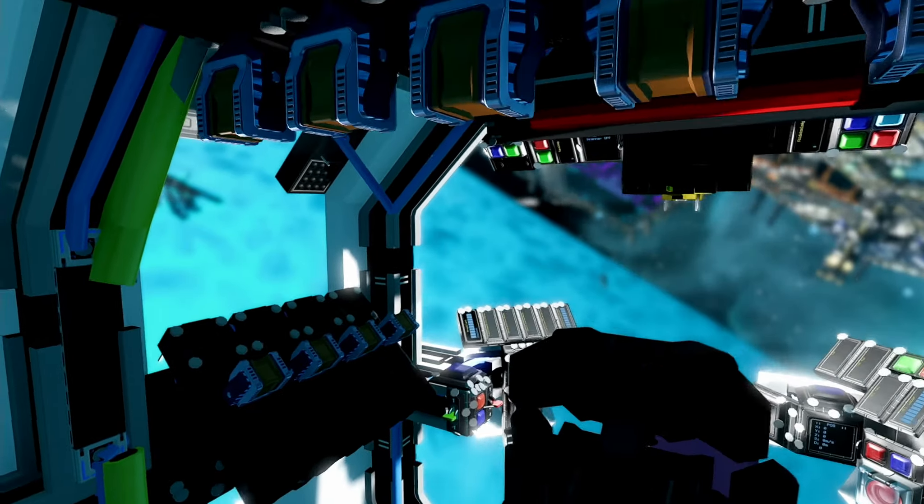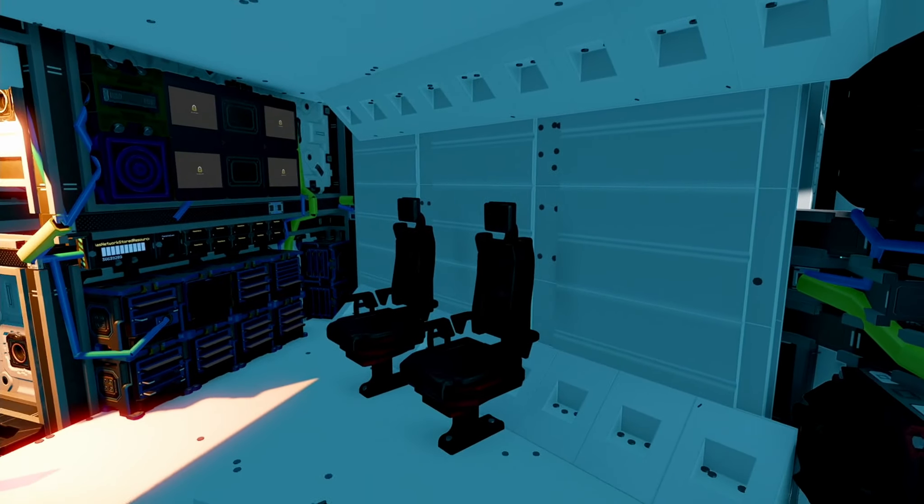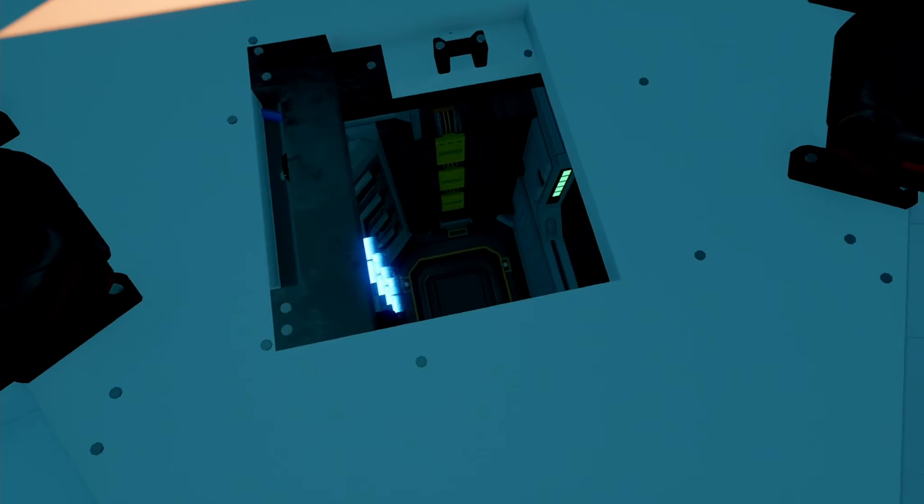The cockpit from inside also looks very cool. I don't know why the ship has so many controls, but it looks like they are all very useful.